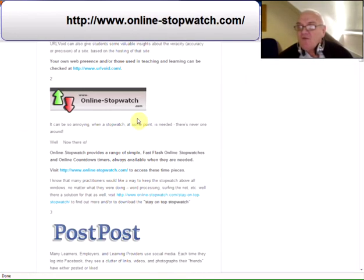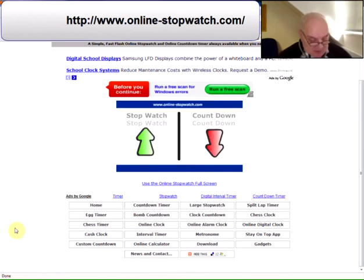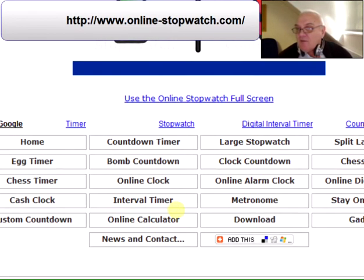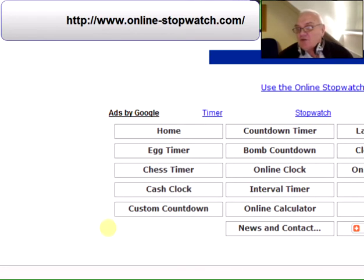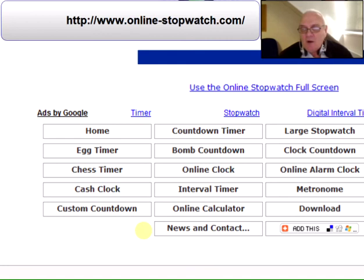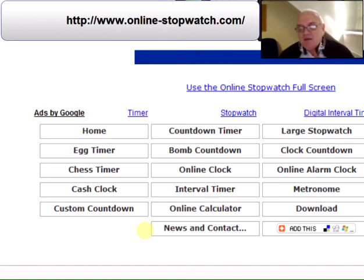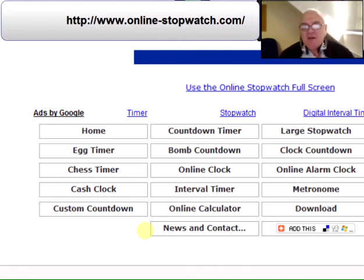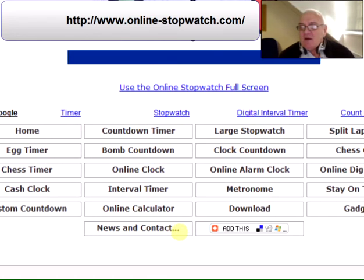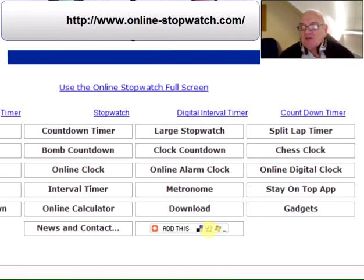Second find: if you want a stopwatch, you can probably never find one. The link at the top of the page will take you here. You've got a number of stopwatches that you can use - egg timer, chest timer, cash clock. That's an interesting one: put in the salary per hour of the people attending a meeting and turn it on, and it will tell you how much money is being spent by them being there. There's also a custom countdown and a whole load of other timers.